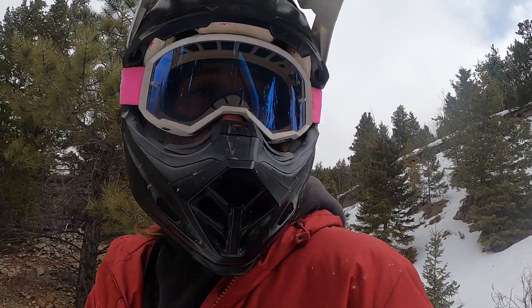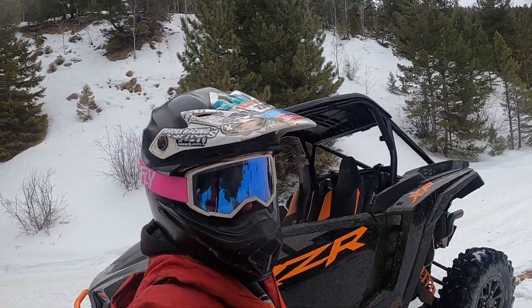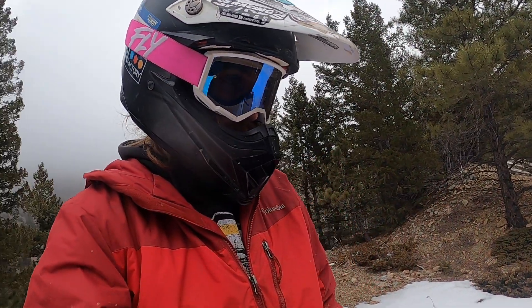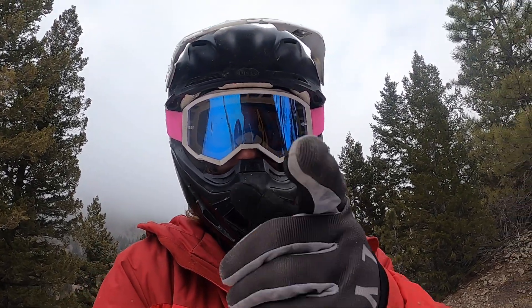As it warms up and melts it's going to get wet and slippery — definite conditions to take note of, but nothing these old Polarises can't handle, that's for sure. Having some fun out here and making a great time checking the trails. I'm going to go up a little bit further here and then turn around and head back to the shop.